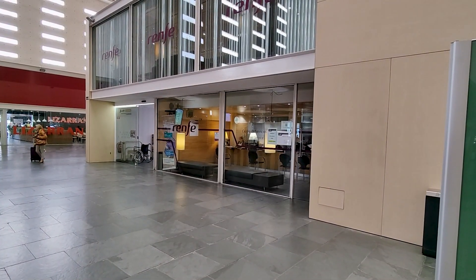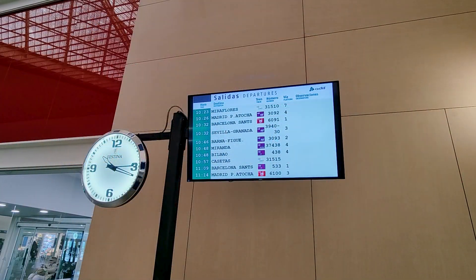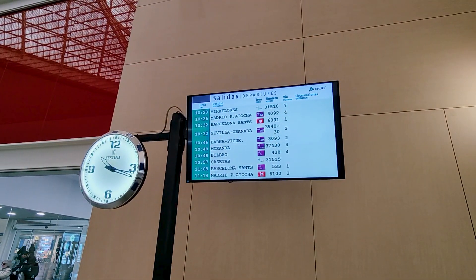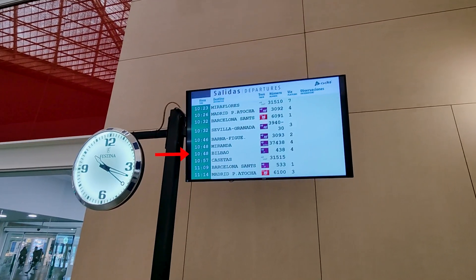The station has all the amenities you'd expect, from ticket office to restaurants. Our train today will be the 10:48 to Bilbao, operated by Renfe, the Spanish national train operator.